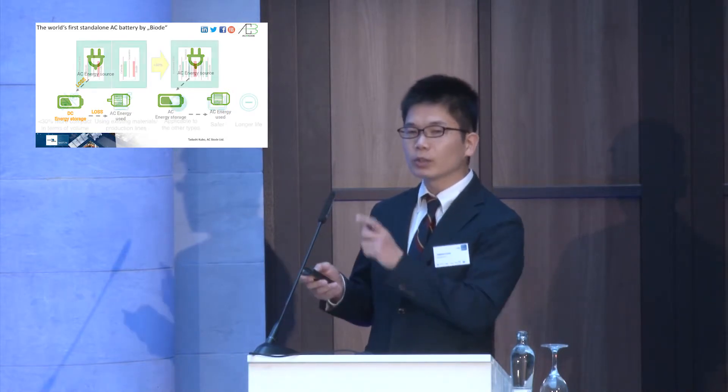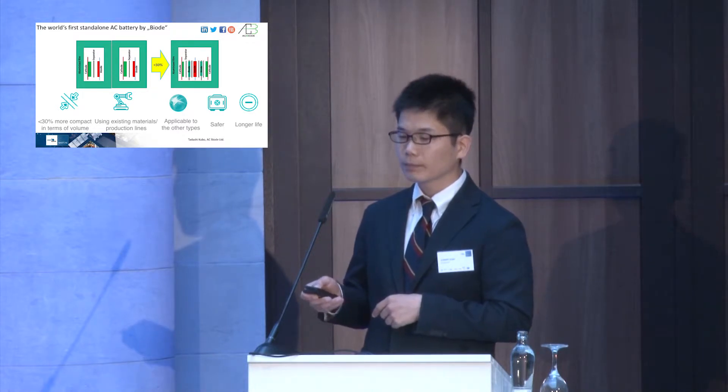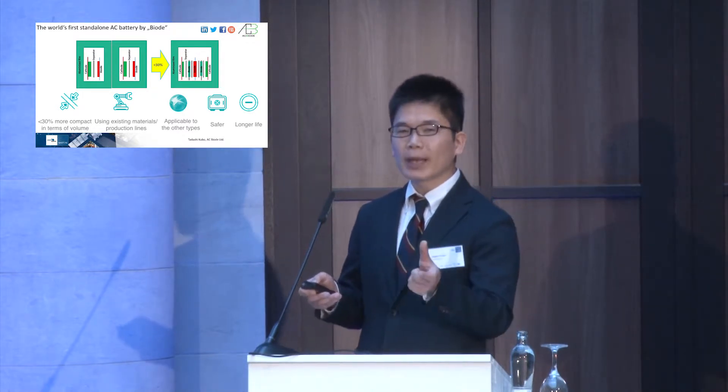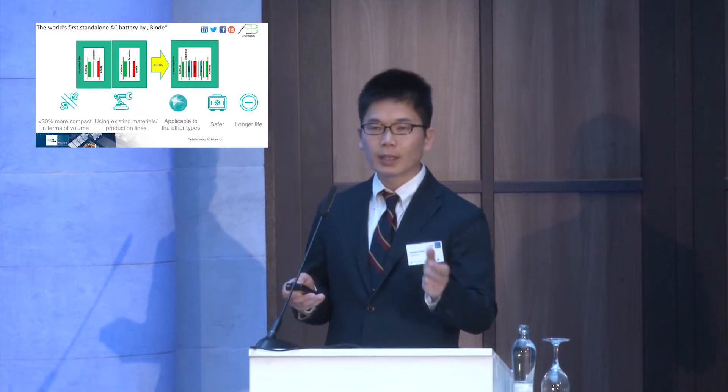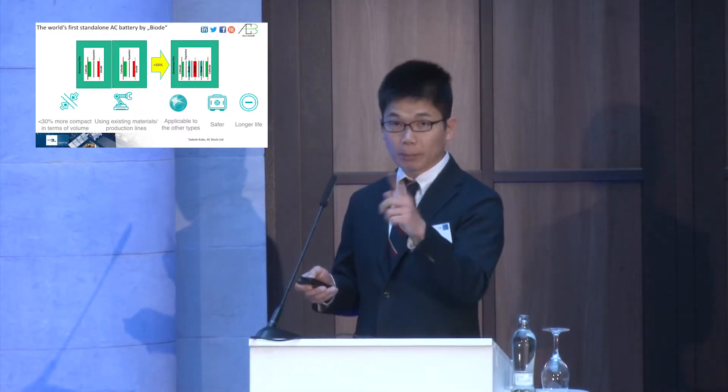So we developed an AC battery to remove the conversion between AC and DC. We developed the biode — it's a new word we created. It can be anode, cathode, or in between, plus and minus. So it's biode.